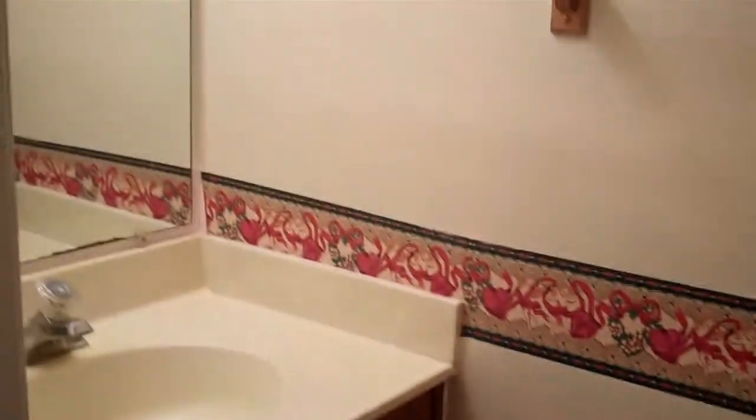Let's take a quick look downstairs. Down in the basement we have tile floor and a laundry area — the washer and dryer do stay with the unit. This laundry area also has a utility sink, and there is a shower here in the laundry area. There's a reason for this, which we will get to in a moment.